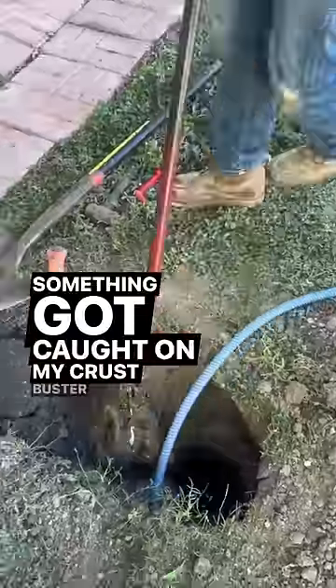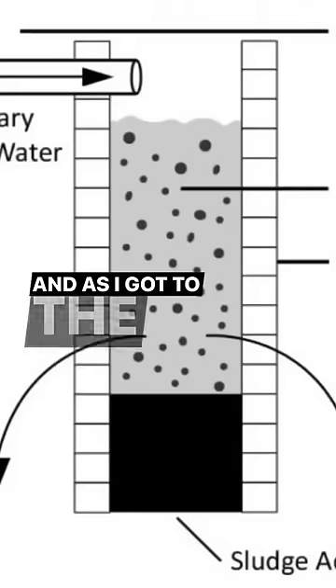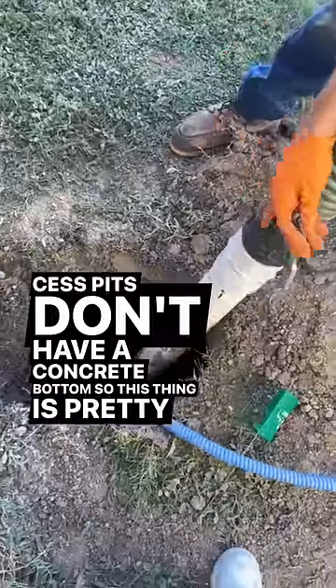Something got caught on my crust buster, so I pulled it up. It looks like a bunch of wipes, hair, a little bit of everything. As I got to the bottom, I realized this wasn't a septic tank — this was actually a cesspit with a drain field.